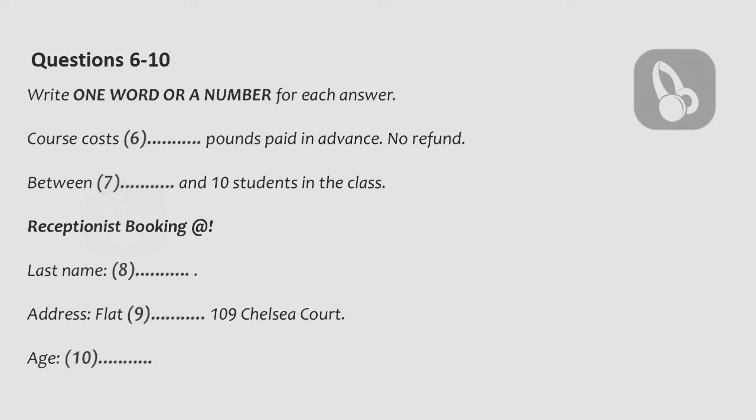OK, Graham. We'll send confirmation and some course information in the post. Now, how would you like to pay? I'll pay with my card now. That is the end of Part 1.